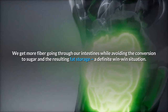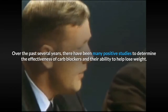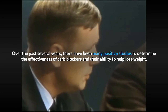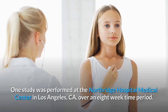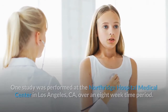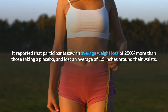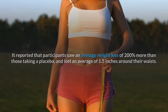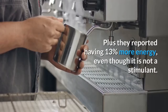Over the past several years, there have been many positive studies to determine the effectiveness of carb blockers. One study was performed at Northridge Hospital Medical Center in Los Angeles, California over an eight-week time period. It reported that participants saw an average weight loss of 200 percent more than those taking a placebo, and lost an average of 1.5 inches around their waists — 43 percent more than those taking the placebo. Plus, they reported having 13 percent more energy, even though carb blockers are not a stimulant.